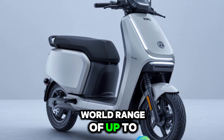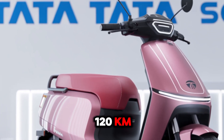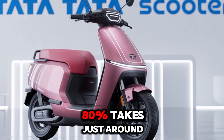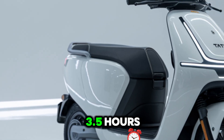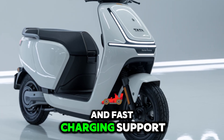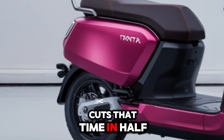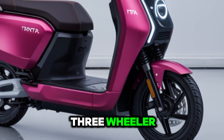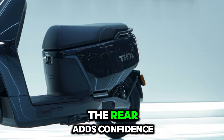The battery pack is a 3.2 kilowatt-hour lithium-ion unit, removable and swappable, making charging hassle-free. On a full charge, the scooter promises a real-world range of up to 120 kilometers, depending on road and rider conditions. Charging from 0 to 80% takes just around 3.5 hours using a regular home socket, and fast charging support cuts that time in half.